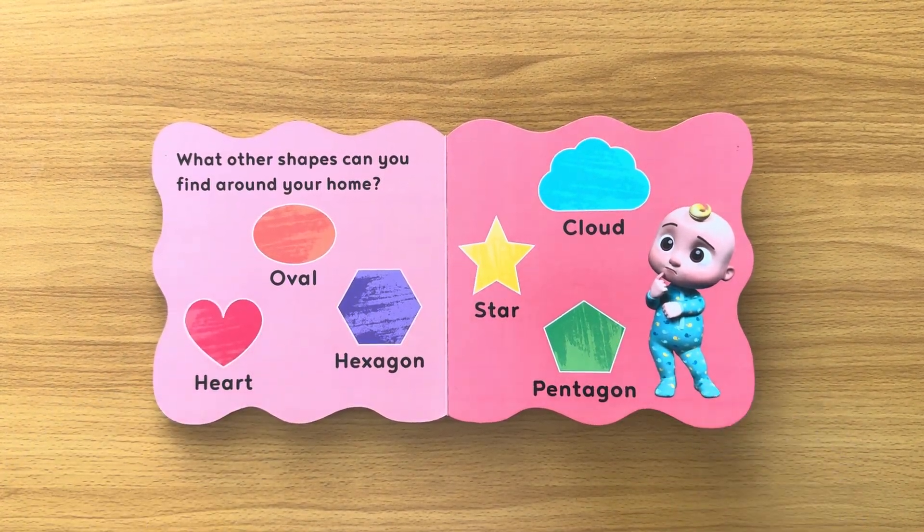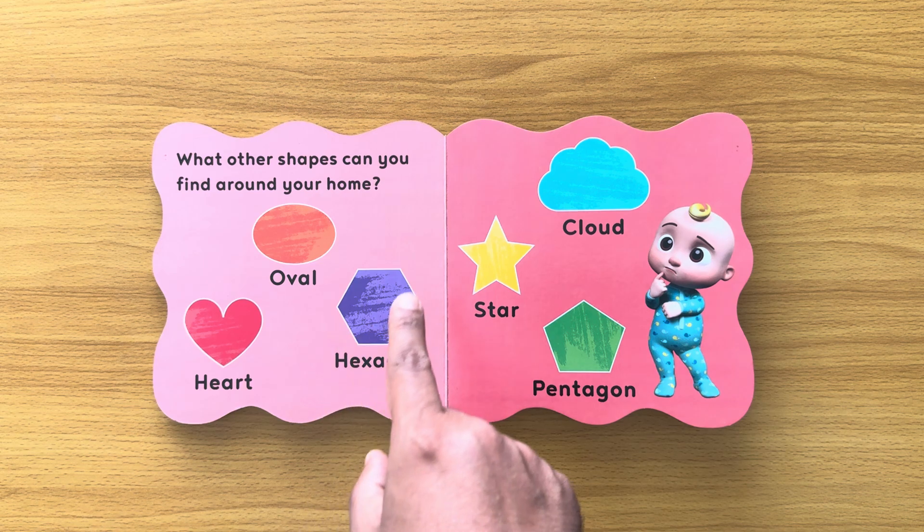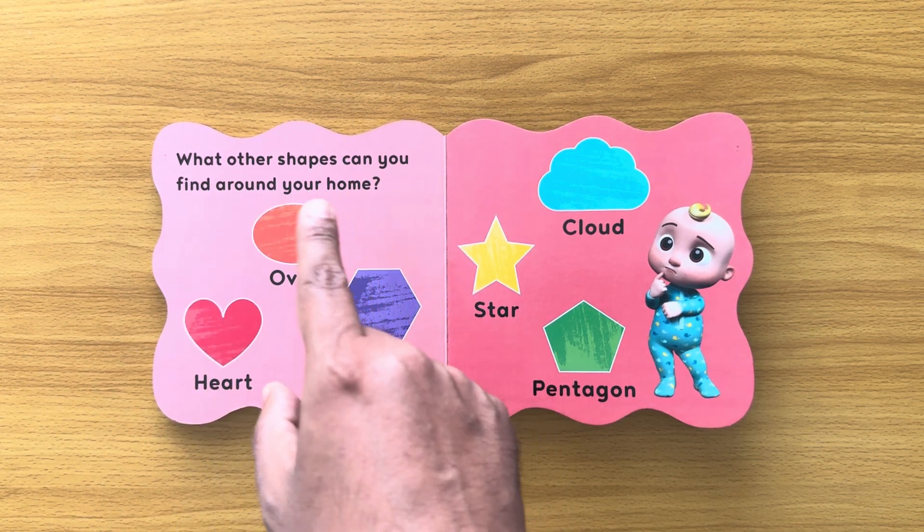What other shapes can you find around your home? Have a look around. Can you see the oval shape? It's shaped like an egg, so you might find an egg somewhere in the kitchen. A hexagon — you may have some building blocks of that shape.